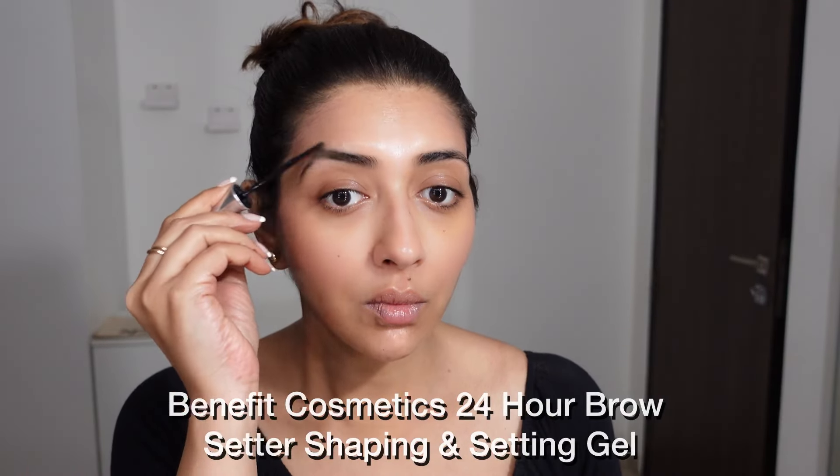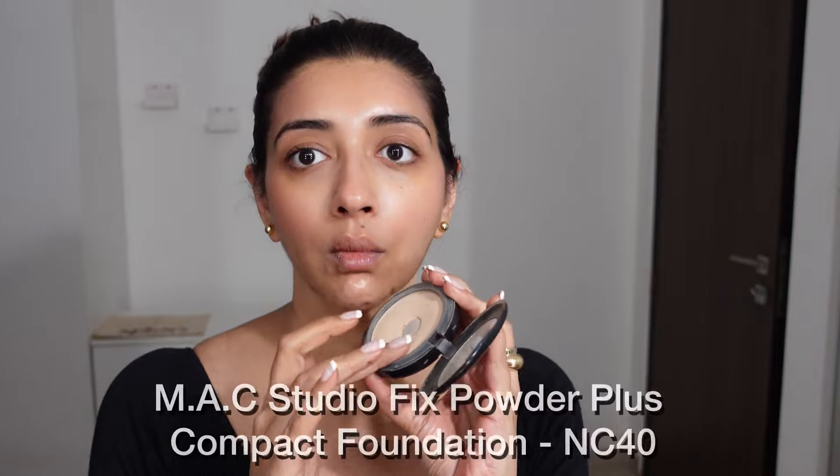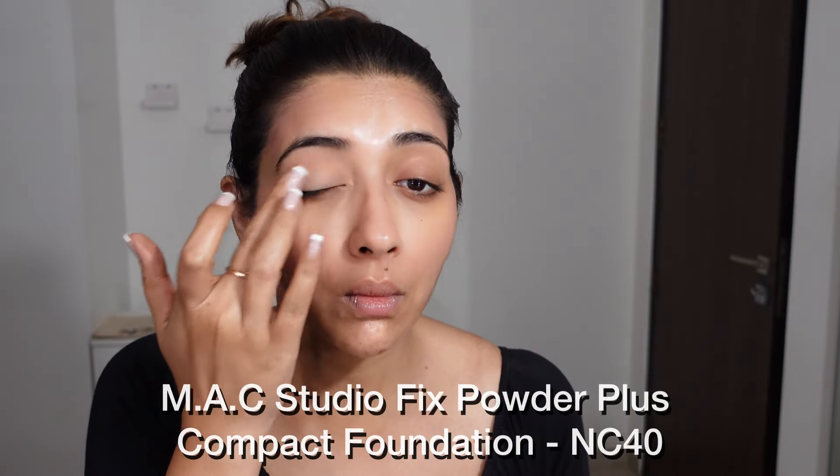I like setting my eyebrows with a gel so that they don't move out of place. I always contour my eyelid, so I'm going to mattify the top of my eyelid with a powder base.